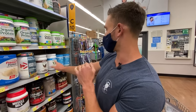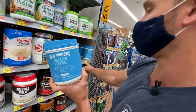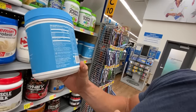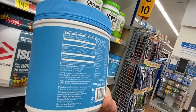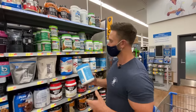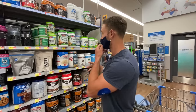For collagen protein, we have Vital Proteins. It's pricey at $42.98, but we have one ingredient: collagen peptides — 20 grams per two-scoop serving. Very good value when it comes down to it. But remember that collagen protein is not a complete protein, so you're not using it in place of protein — you're using it in addition to support hair, skin, nails, and there's also a lot of gut benefit.